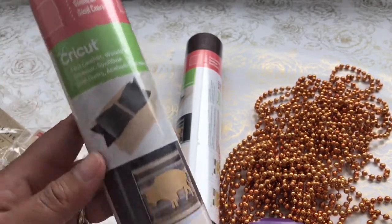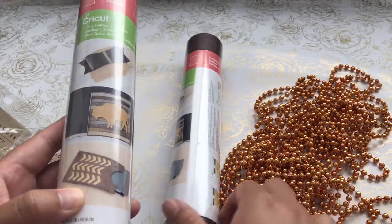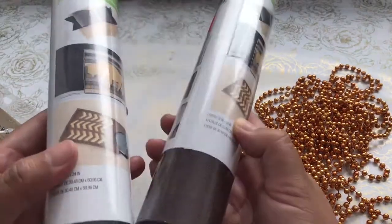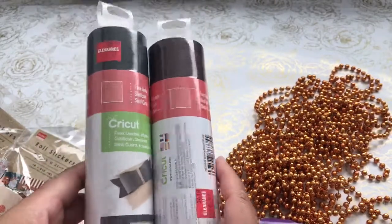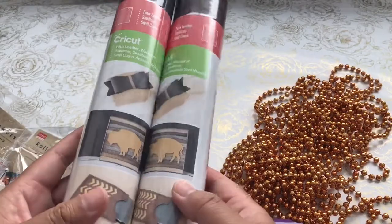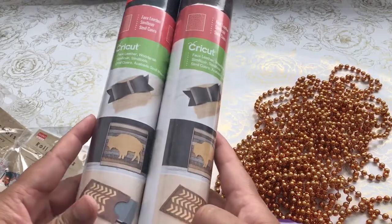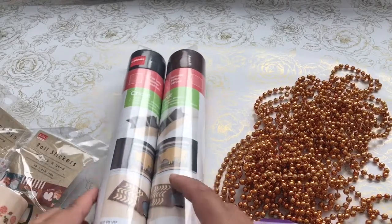This is the faux leather. I picked one up in black and one in the brown wood grain, and they were both on clearance. I know that Cricut came out with the Cricut Maker, so a lot of their Cricut stuff has been going on sale. So I picked these two up for future projects.